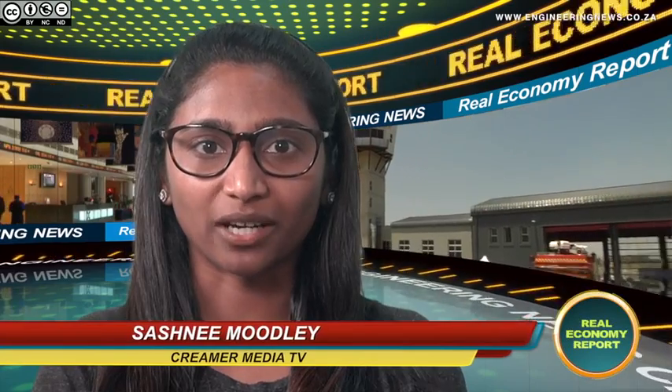From Krimo Media in Johannesburg, this is The Real Economy Report. A new control tower and fire station complex was recently opened at Lanseria International Airport. Keith Campbell has the story.